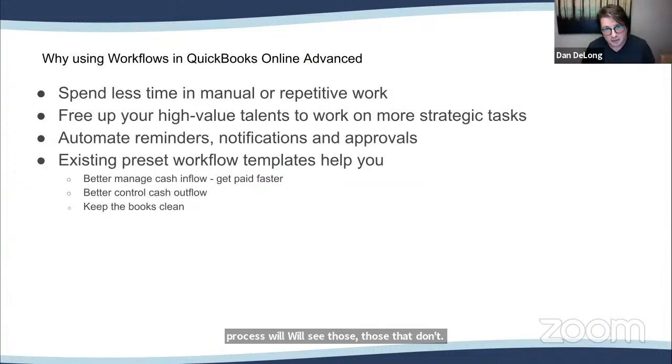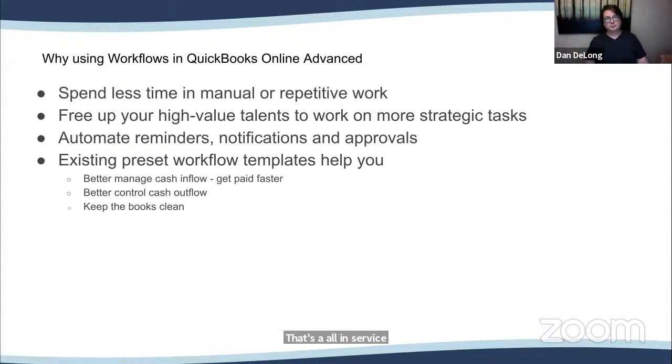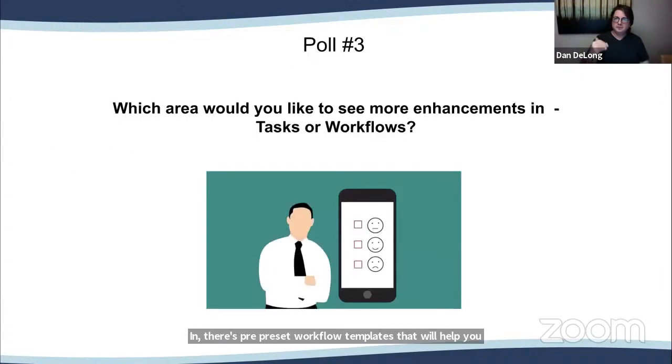Why use workflows in QuickBooks Online Advanced? You spend less time on manual or repetitive work, freeing up your high-value talents for more strategic tasks — rather than running your QuickBooks, you're running your business. Your action creates the data for you. Workflows automate reminders and approvals, and there are preset workflow templates to help you, all divided into three sections.